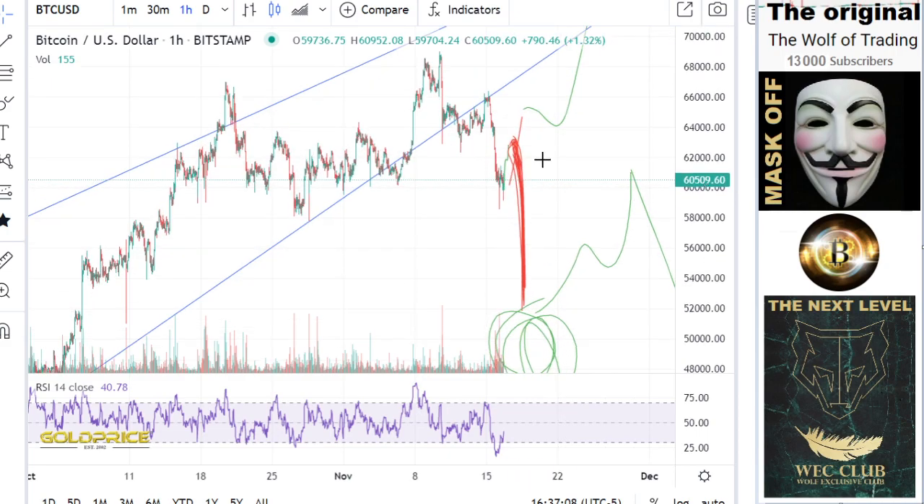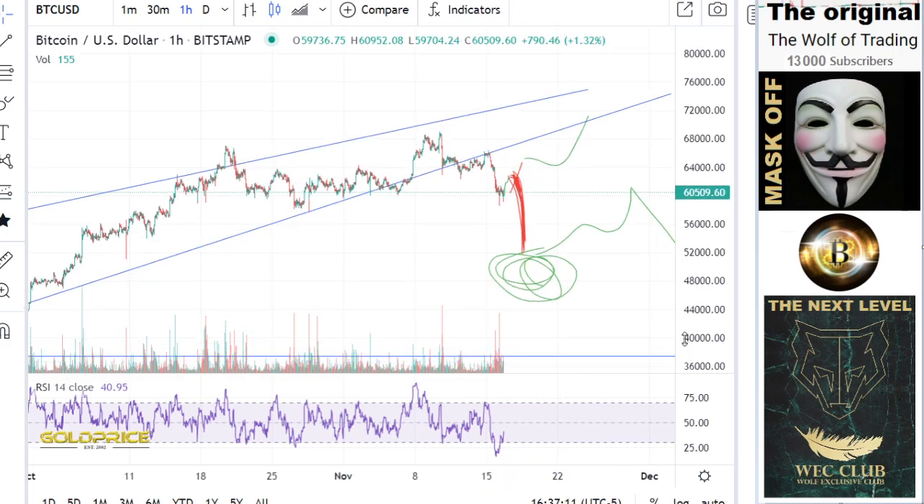...that we will see something like that, but we have a risk that we could go here to seventy thousand dollars, because this trend is active. If we go to this level of 64,000 and break to the top side, then we have a theoretical chance to 70,000. But I think 20 percent chance for that - the 80 percent, I think this red line to 52,000 is possible.